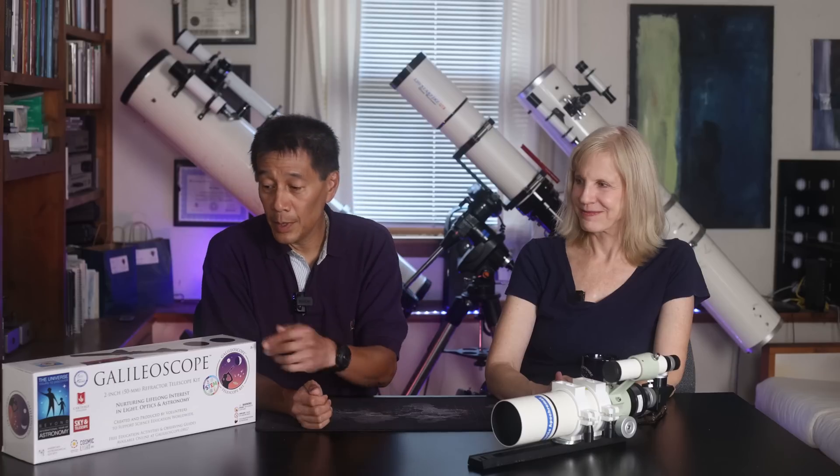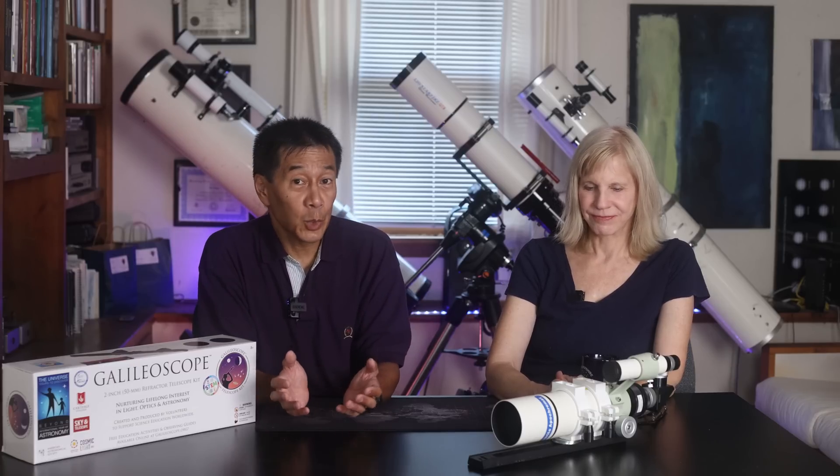Here's the second loser's bracket: the Takahashi FS-60 and the Galileo Scope kit. Do you have a feeling as to which one you prefer? You sold me on this one — not because I want to put 30 pieces together, but I love the idea of seeing a family work on it together. I just love that. So the Galileo Scope is your preferred? Yes — in the loser's bracket, then, the Takahashi would go on.